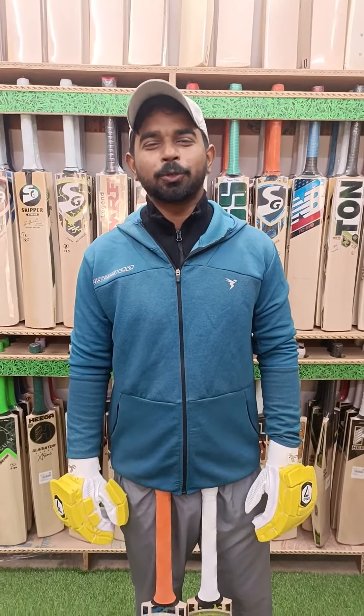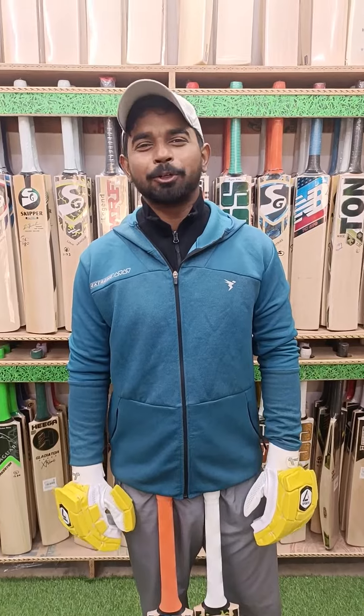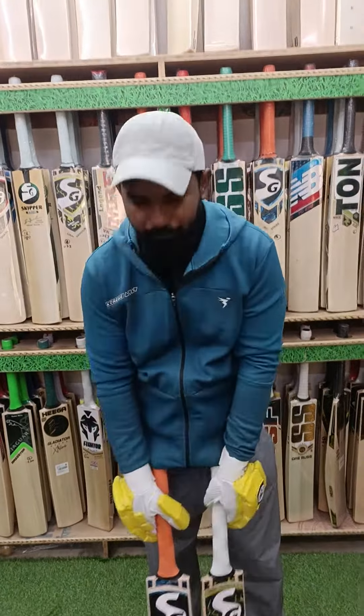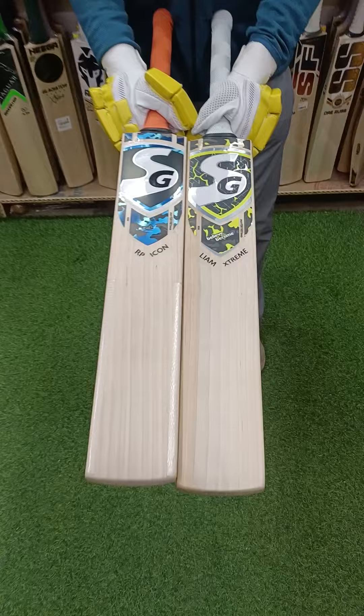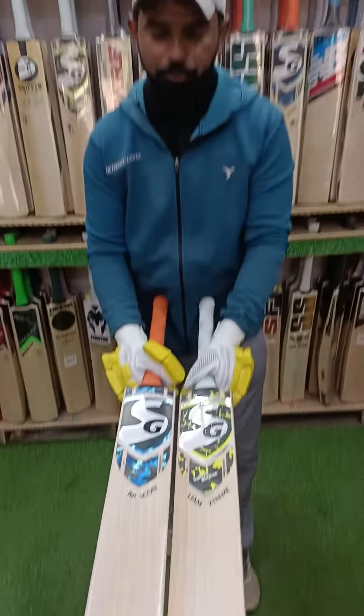Hey guys, back to EA Sports. First video of 2024, first day of the new year. Today we have some bats as you have seen in the post. Top class bats are the HZ RP Icon and Liam Extreme — both are great bats with wonderful grains and premium quality. If you play at any level, this bat is suitable for you.